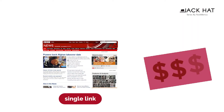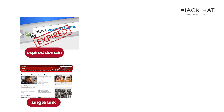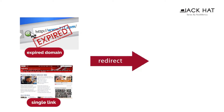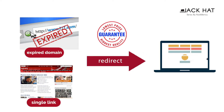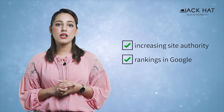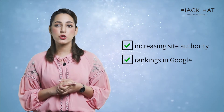The approach or logic is simple. Take for example, a single link from a top domain like bbc.com is worth thousands of dollars. If you can find an expired domain with a link from sites like bbc.com and redirect it to your website, you will get a high-quality link at a low price. A single link from such a domain has the potential of increasing site authority and rankings in Google.